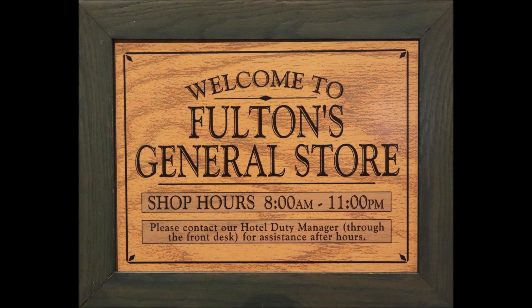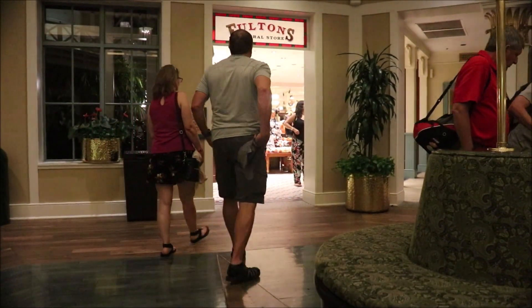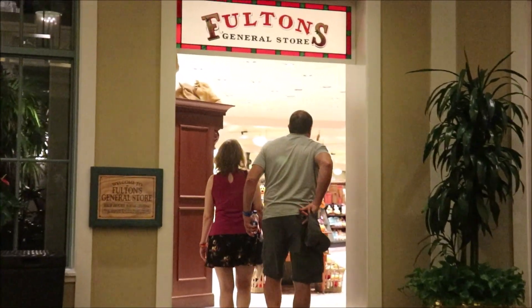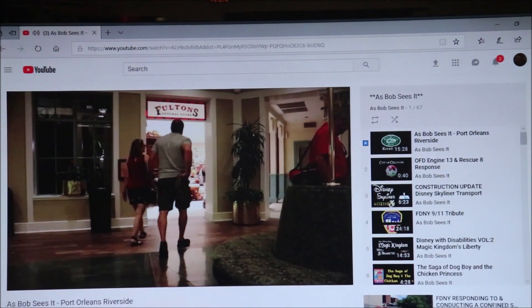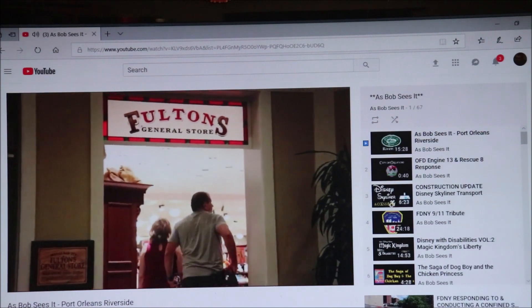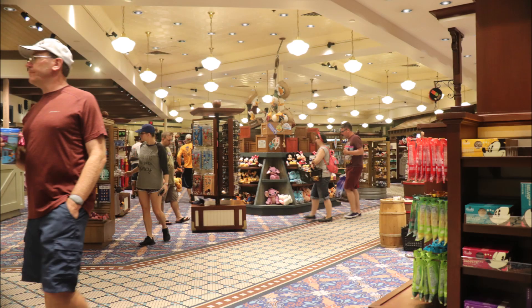I know I told you at the end of the last video when it came to shopping at Riverside that I lied. But I didn't really lie. Let's take a listen to what I really said. I said I'd cover it later. And guess what? It's later.